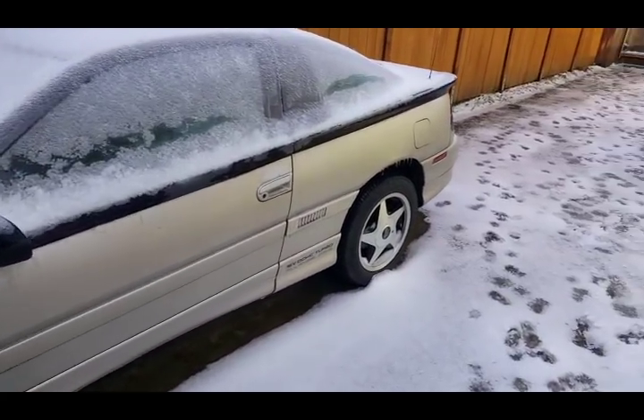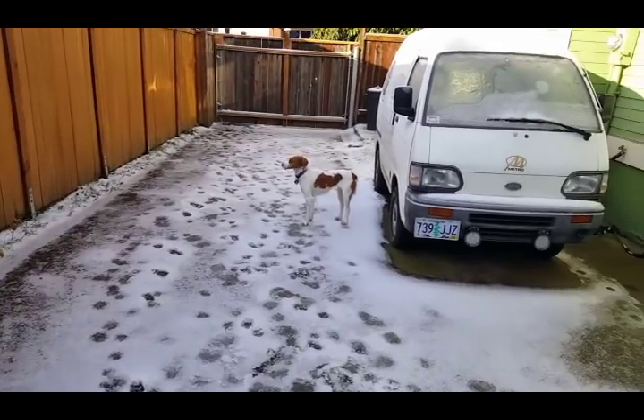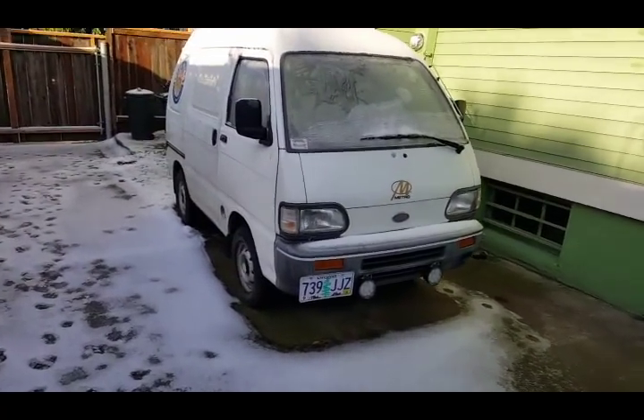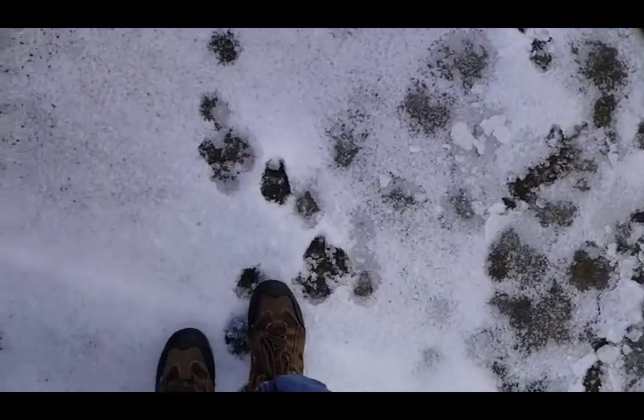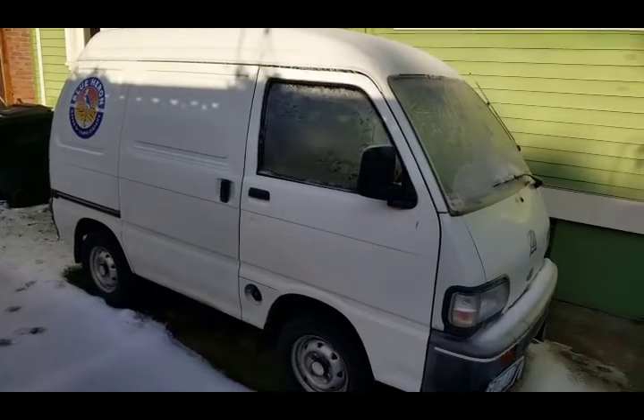It's really cold today — 27 degrees the day after Christmas. We're going to take the little van to work. Got to get to work; letting the ice fall a little bit. It's pretty icy. The van's been sitting here for a while. It is frozen.